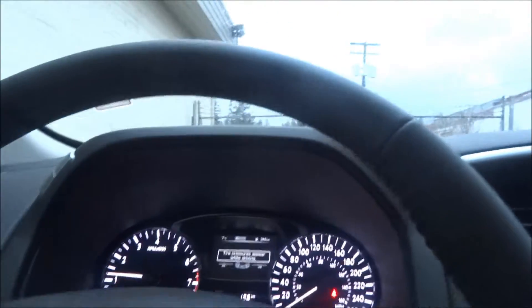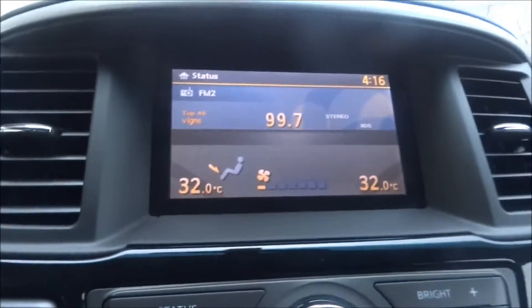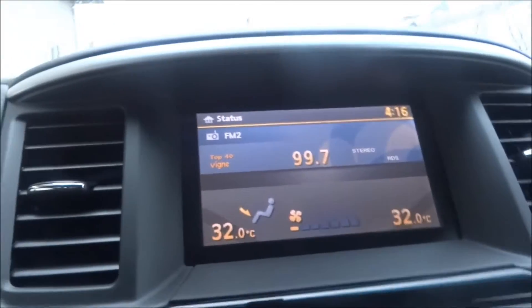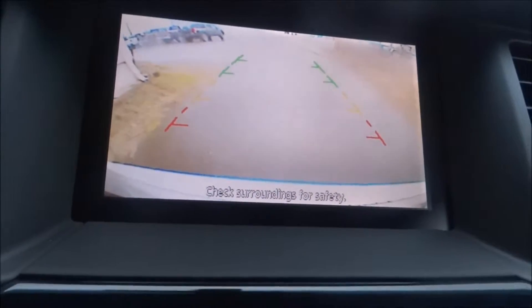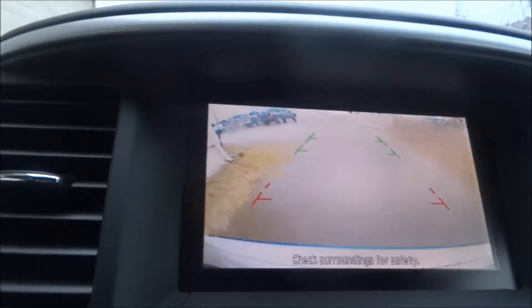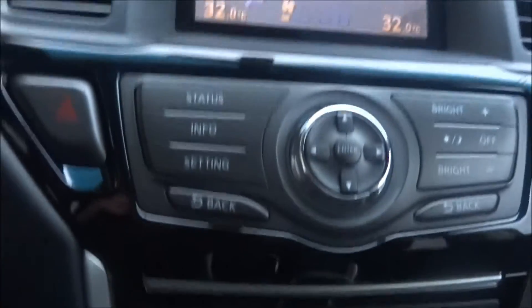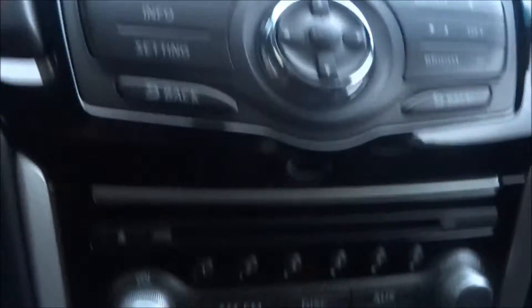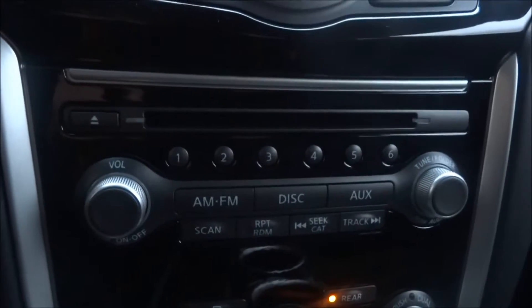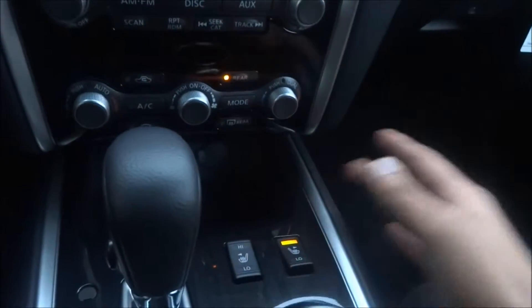We'll turn the music down — it's a lot quieter in here, of course, because we're out of the storm. Here is your big screen. This is where your backup camera is going to show when you put it in reverse — nice to have another pair of eyes at the back. Coming down here, that's going to be your status, settings, brightness, and all that. Going down a little bit more, you've got your CD player, AM, FM, auxiliary inputs, and your climate control. Right here is your heated seat controls — you've got your high and low settings for both driver and passenger.